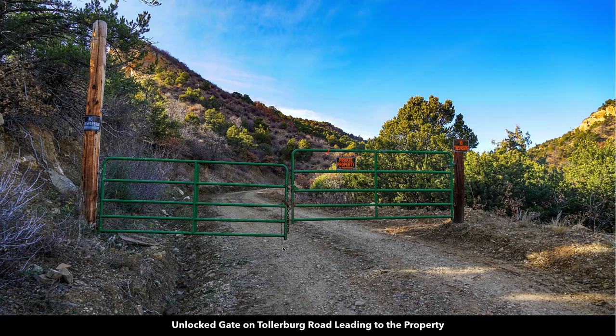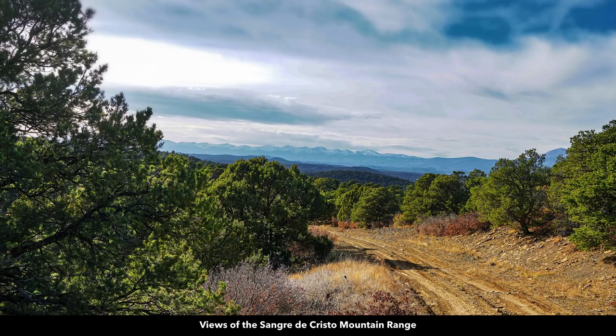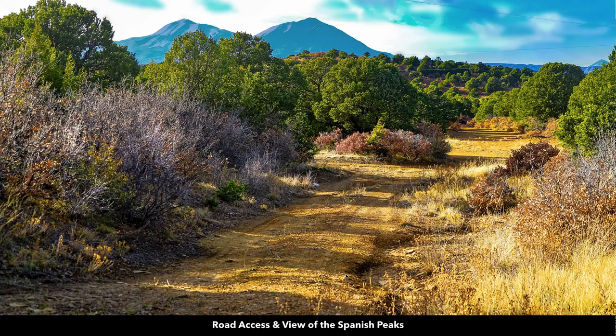You head north on Tolerberg Road and that takes you to the property. As you head north on Tolerberg Road, there is an unlocked gate that you'll pass through. Other landowners just ask that you close the gate behind you — there's just a little unlocked chain there to keep it in place. As you come up this road, this is about the last intersection where you turn off and go to the property. The views along the drive are amazing — this is the Sangre de Cristo mountain range, and there you can see the Spanish Peaks.